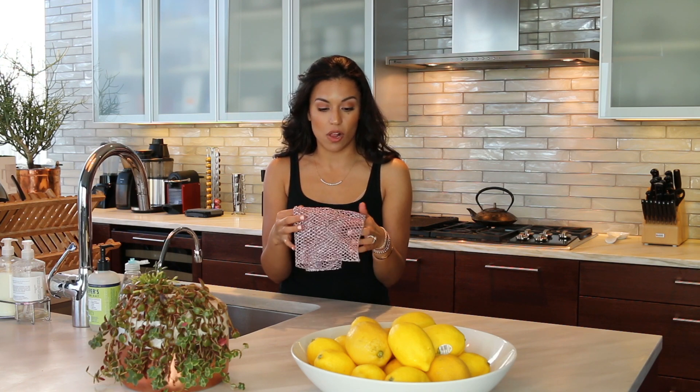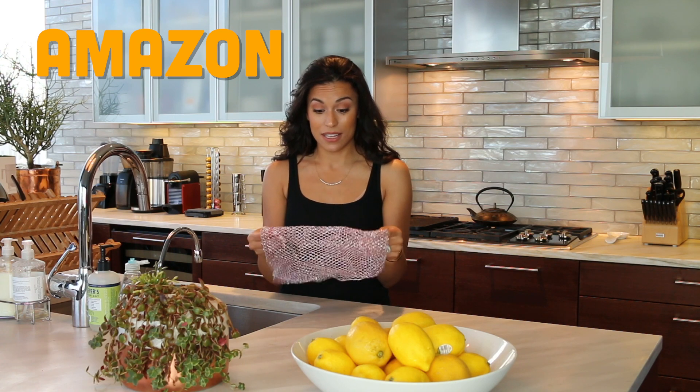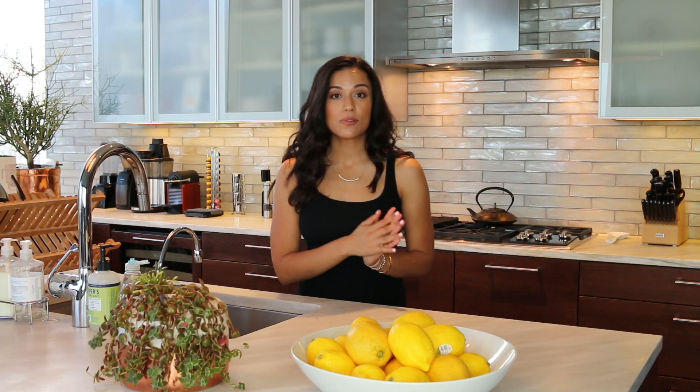Even the toughest food or grime on your pots and pans, you wash with this and it just easily comes off. It's amazing — like a magic cloth. You can find this on Amazon; I haven't found them anywhere else. They come in pink and all sorts of different colors. I just ordered a bunch for the house. That was my last kitchen tool.